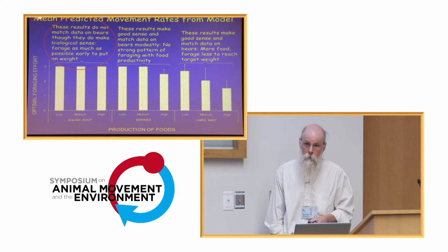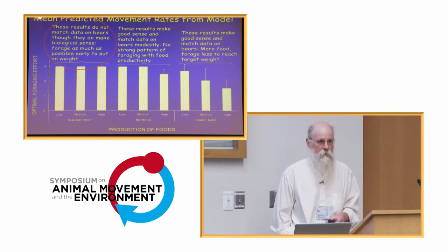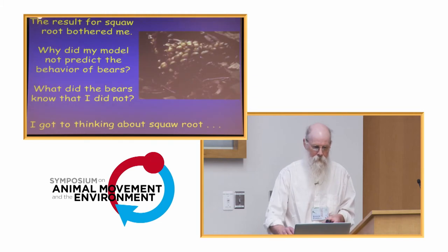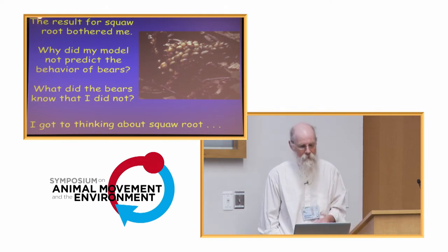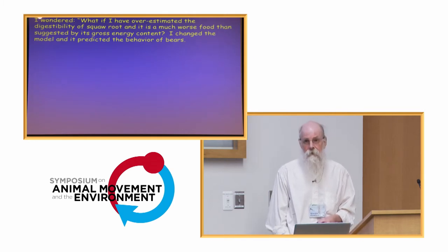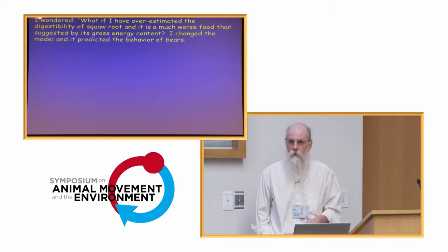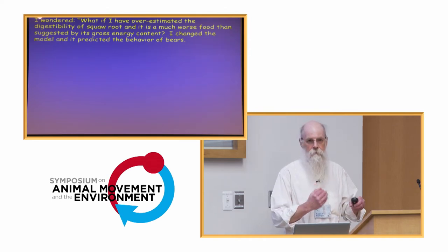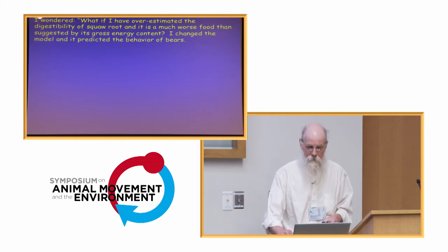Given what we know about the energy available in squall root, the model predicts bears should forage energetically on squall root as soon as it becomes available in the spring. But that's not what the bears do — they're clearly doing something else, and it bothered me. I wanted to know what bears know about squall root that I didn't. So I got thinking about my hypothesis on bears not being able to get enough energy from it. All I could do was ask: what happens in the model if I force the digestibility of squall root to be so low that bears expend more energy searching for it in scarce years than they're able to get out of it? So I did that.